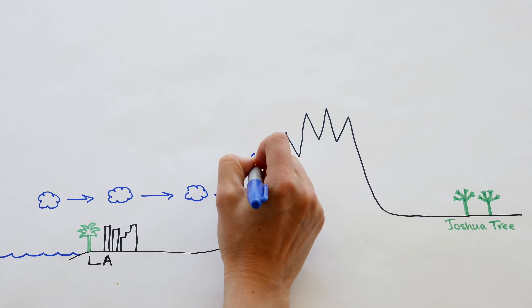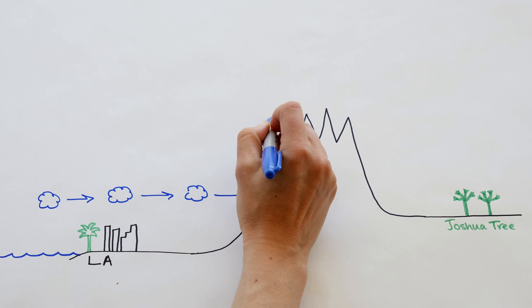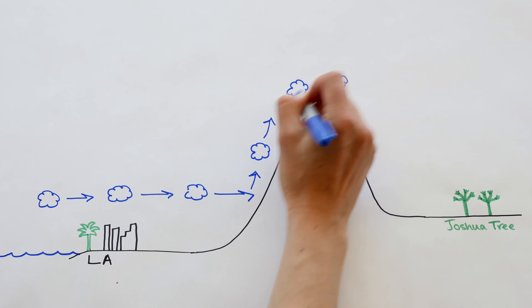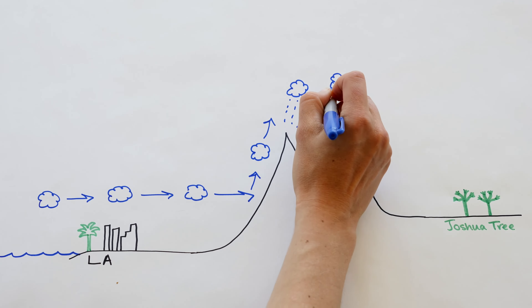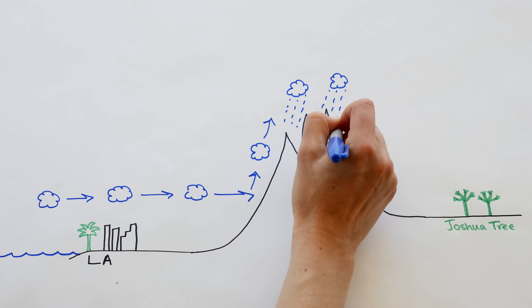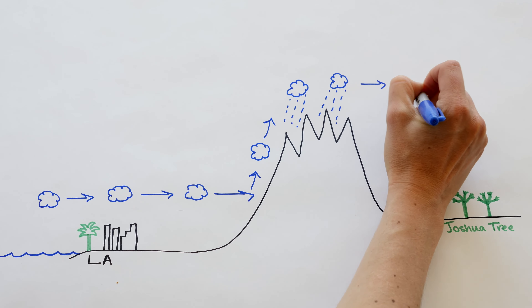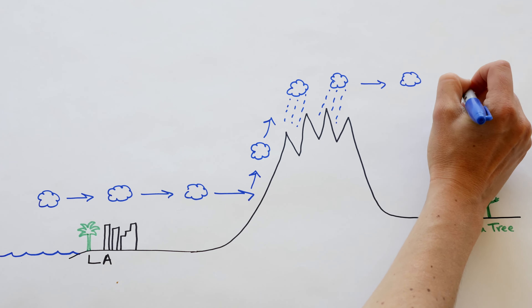When the clouds run into these big mountains, there's nowhere to go but up, where it's colder, and the water vapor condenses and turns to rain. It's kind of like wringing out a sponge. Once the clouds have lost that water to rain, they may keep floating over toward Joshua Tree, but there's not much water left in them to create rain here.